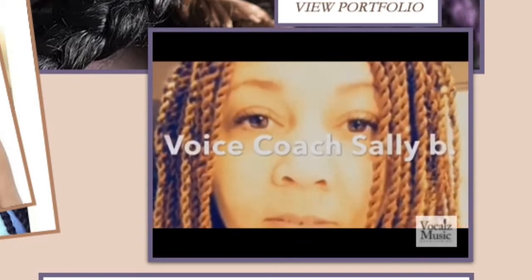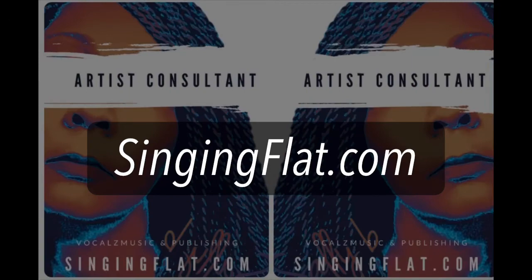Go to singinflat.com right now and get your EPK today. I'll see you in the next video.